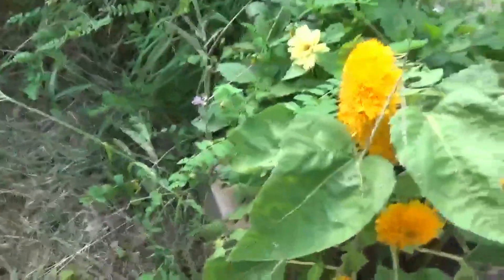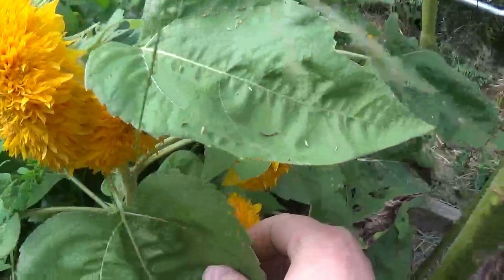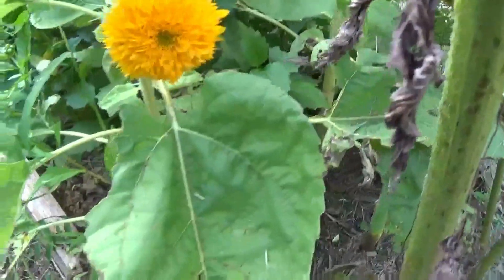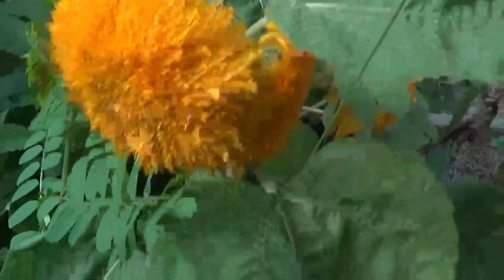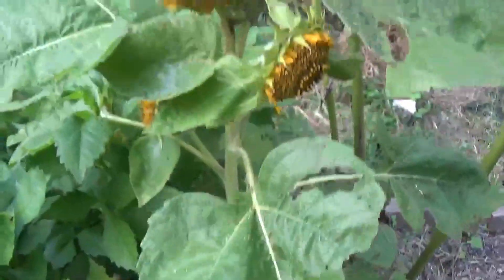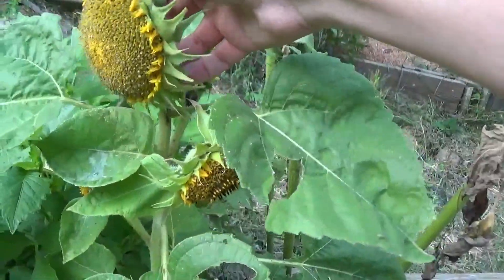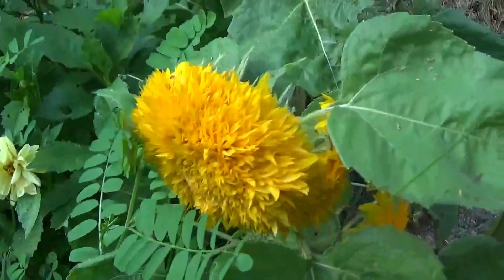Now let's take a look at some of these sunflowers — these are so stinking cute. These are teddy bear sunflowers and I just love them. They're about maybe two feet tall. See, this one looks real poofy, and this one is not that way, so I don't know what happened there. Maybe the petals fell out eventually. I don't know, but I just think that is the cutest thing.